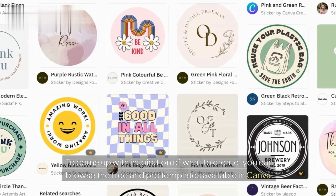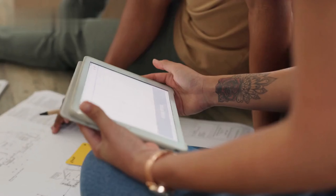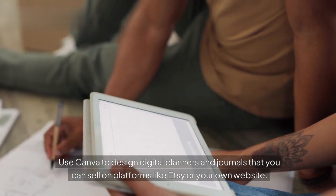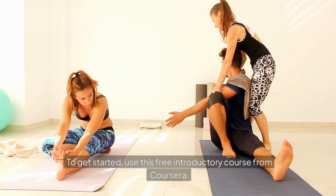To come up with inspiration of what to create, you can browse the free and pro templates available in Canva. Use Canva to design digital planners and journals that you can sell on platforms like Etsy or your own website. To get started, use this free introductory course from Coursera.